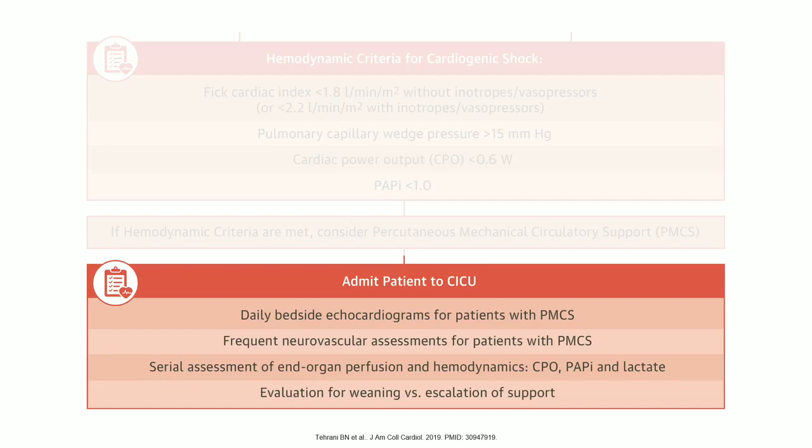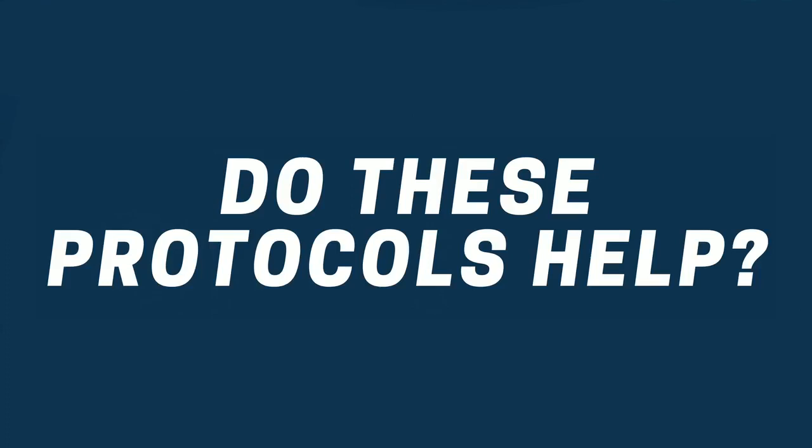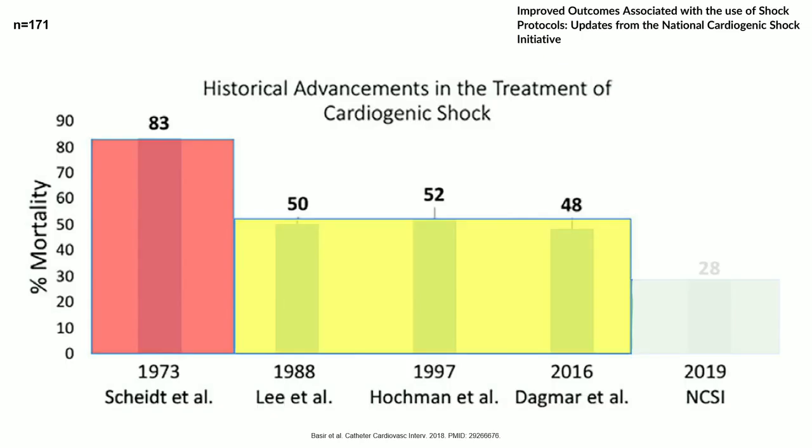Always have a good palliative care conversation with these patients and families because mortality is not the best. The data for prognosis of patients with cardiogenic shock is a 50% mortality — right off the bat. Historically from 1973 showing 83% of patients passed away with cardiogenic shock, all the way up to 2016 we're still seeing 50% mortality. That's honestly unacceptable. But once they started implementing protocols, the mortality rate dropped to 28%, so far more patients were surviving cardiogenic shock.